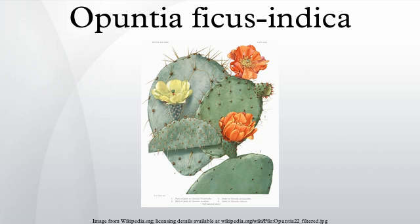Opuntia ficus-indica is a species of cactus that has long been a domesticated crop plant important in agricultural economies throughout arid and semi-arid parts of the world. It is thought to possibly be native to Mexico. Some of the common English names for the plant and its fruit are Indian fig opuntia, barbary fig, cactus pear, spineless cactus, and prickly pear.